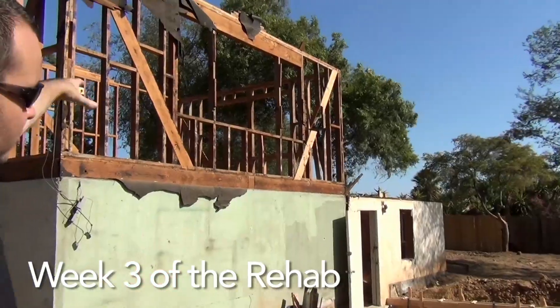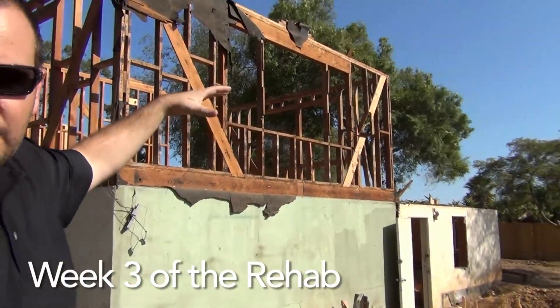Hey guys, Dustin Trotter at RBD Ventures. This whole deck is going to be the size of this garage right above the house. This is like their 20th dumpster or something like that on this house.